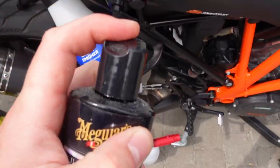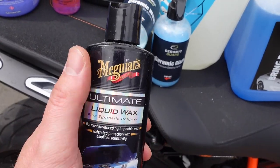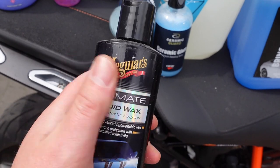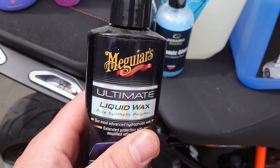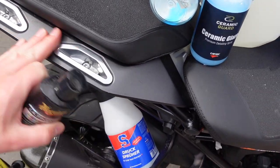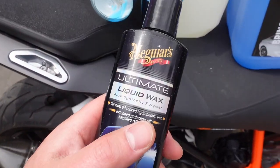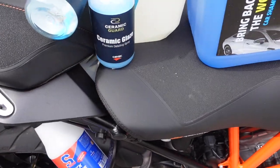So Meguiar's — very expensive. And one of the shampoos I got was like leaving stains and things like that. If you tried to wash a bike that was a little bit hot, like today with a bit of sun, it could make these weird stains. So Meguiar's — nope, not using that anymore.